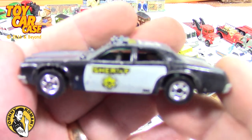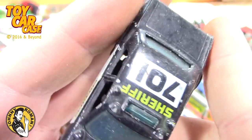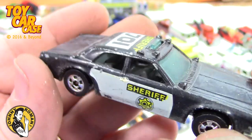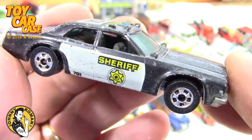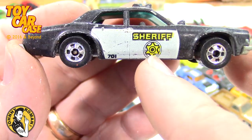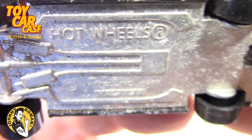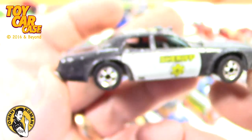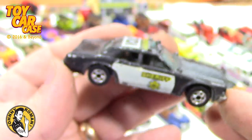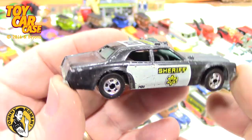Look at this one — another cop car, Sheriff! This one does not have the gold star on it like the one from the flea market in the previous video. Oh wait — it does have a gold star on it! It's worth like a billion dollars — that's if you sell it. 1977 Hot Wheels. Look at that — Sheriff 701.